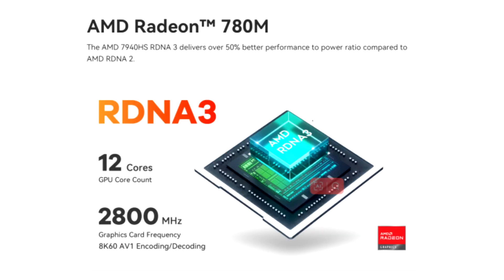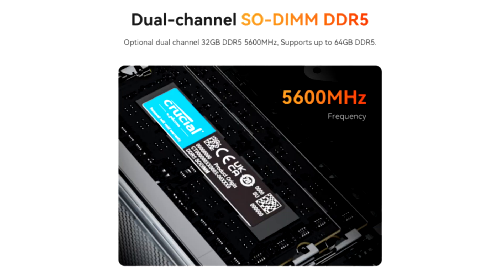The processors carry 8 and 4 cores respectively with SMT support, as well as the built-in Radeon 780M graphics core, thanks to which they can be called a gaming solution.